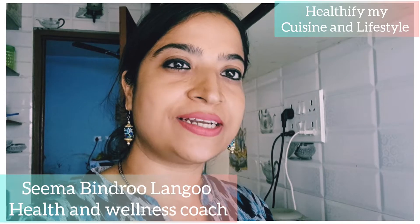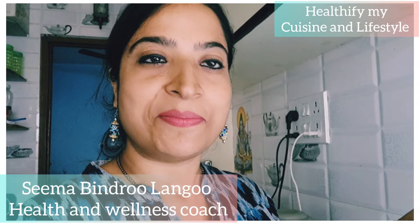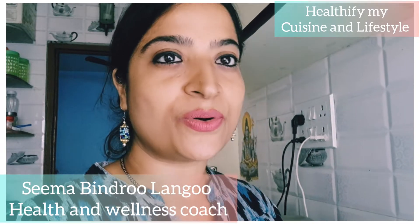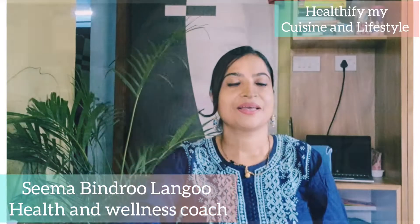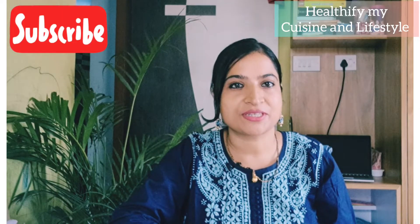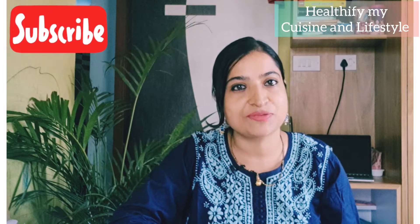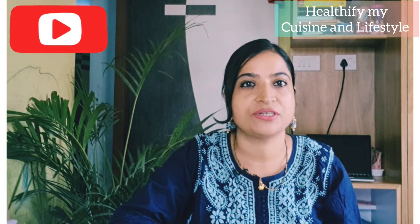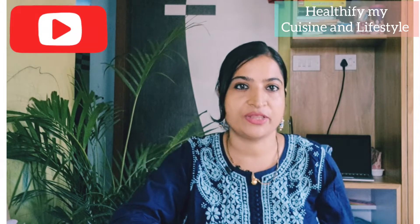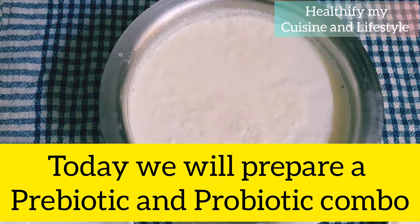It's also excellent for those with problems like piles, fissure, fistula, IBS, and colitis. Let's proceed towards making the recipe without wasting much time. Please watch the recipe till the end and do let me know how you like my recipes in the comment section. Please subscribe to the channel so I can bring you more videos. Watch any recipe till the end so that you do not miss any vital information.